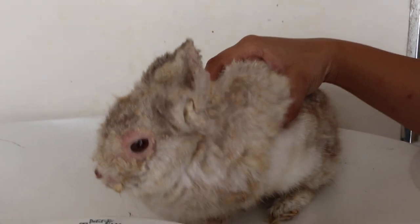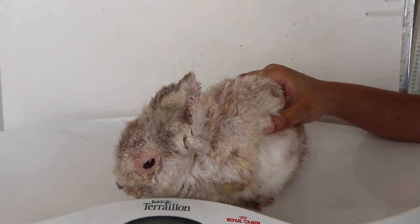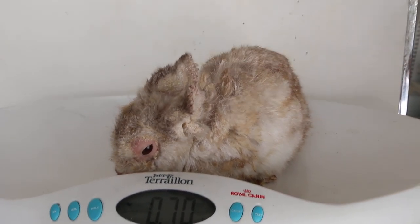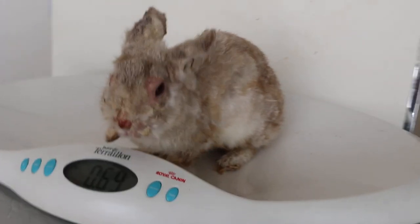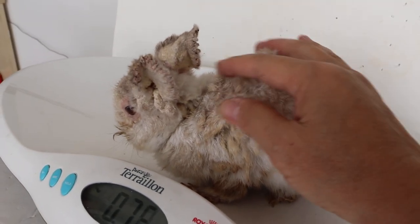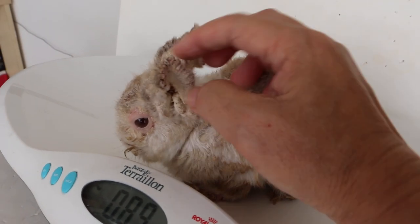This is actually a case of sarcoptic mites. Here is a video from the microscopic examination which my staff recorded — these are scabies mites found in the crust under the microscope.